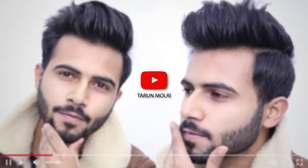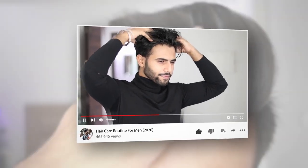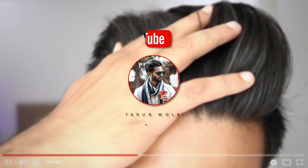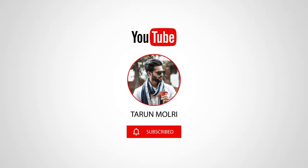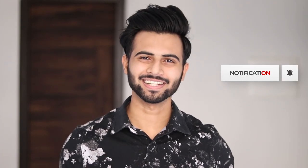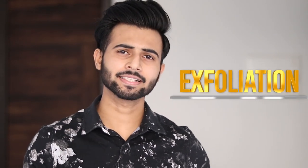So make sure you are watching this video till the end. Before we start, let me tell you that this video is sponsored by L'Oreal Paris, which we will talk about later. Now the first thing that is very important for glowing skin is exfoliation.